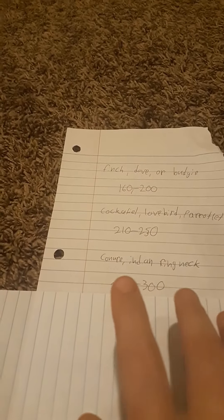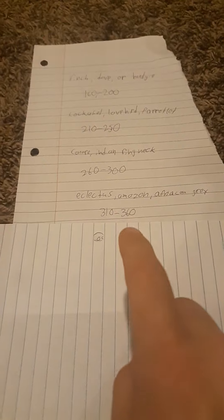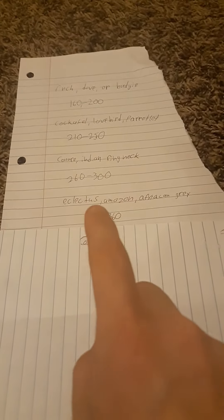If you got 260 to 300 points, you need to look at getting a conure or an Indian ringneck. If you got 310 to 360, you need to look at eclectus, amazons, and african greys.